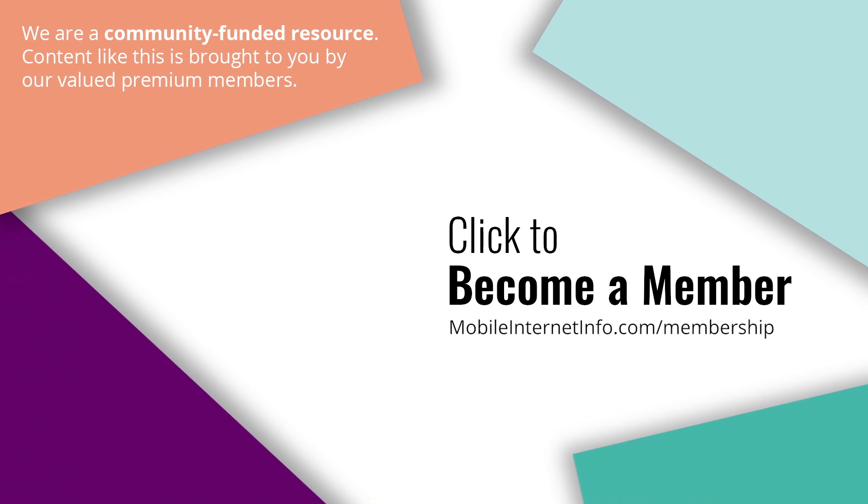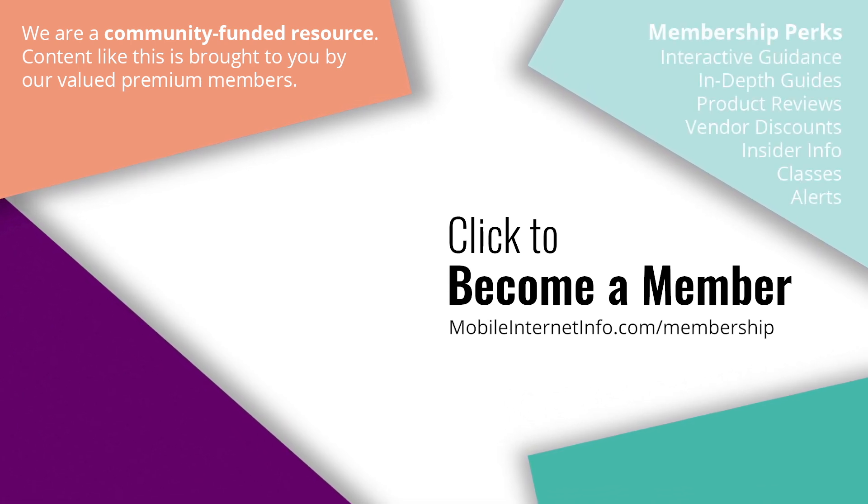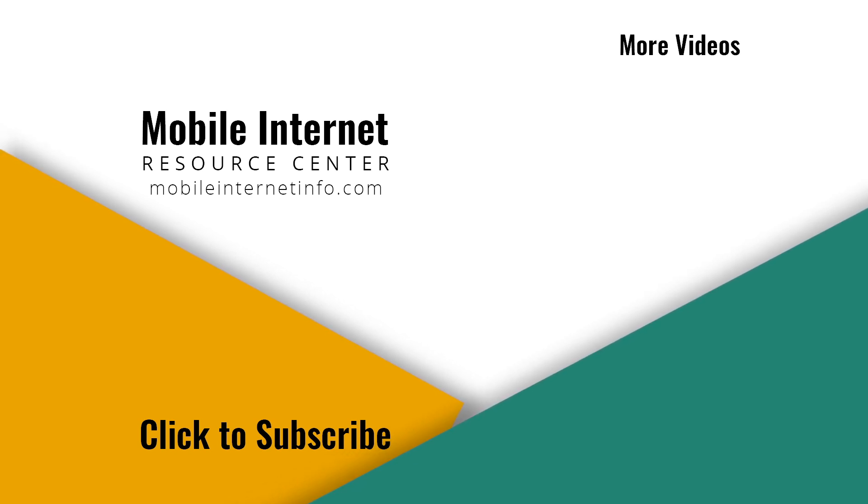More information at 1.1.1.1. These videos are brought to you by our premium members, our mobile internet aficionados. They make it possible for us to track this news and create these videos. If you like this video, please give it a thumbs up, leave a comment, subscribe to our channel, or better yet, consider becoming a member yourself.